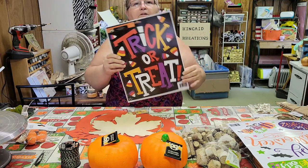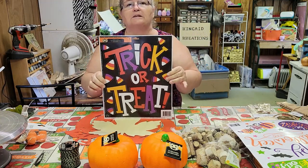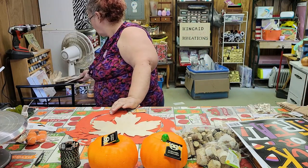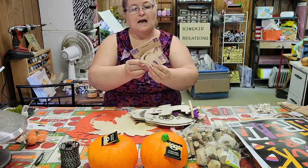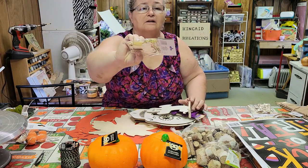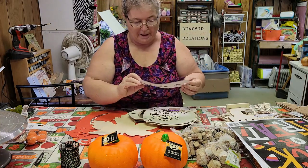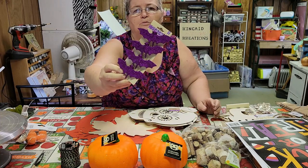This one simply says Trick or Treat. I want to find a board big enough to put that on and make me a sign for my front door. Then I was able to find some little cat cutouts — I didn't have any of those. I found me a little ghost, and some bats — although I would have rather had black than purple, but purple was what I found.